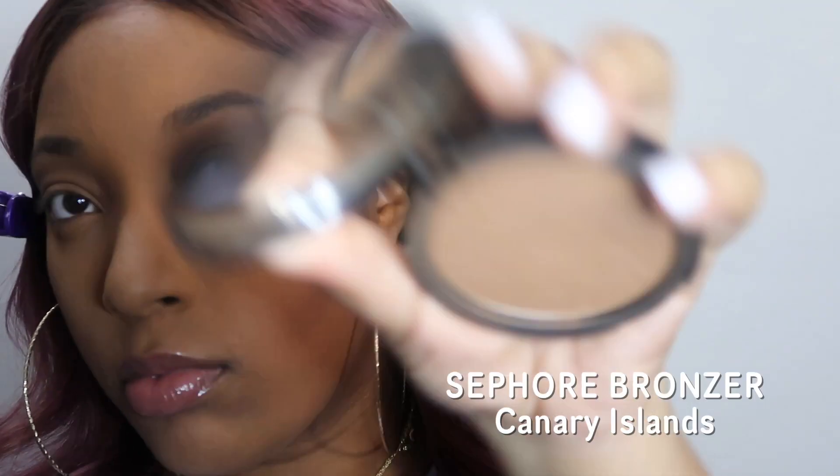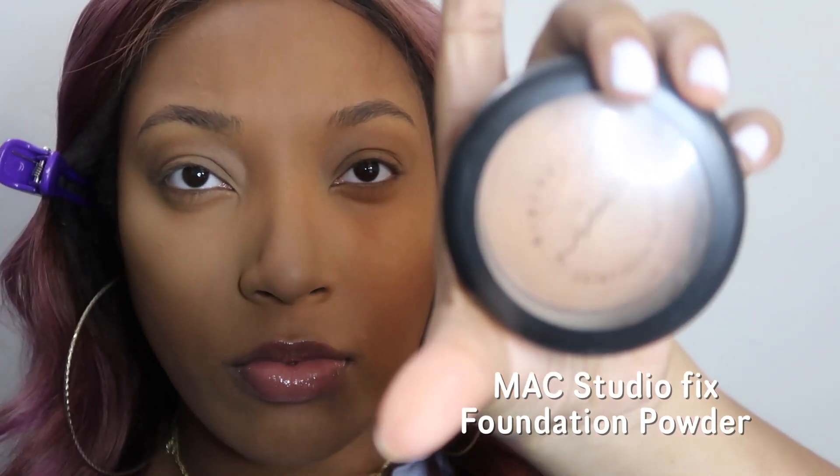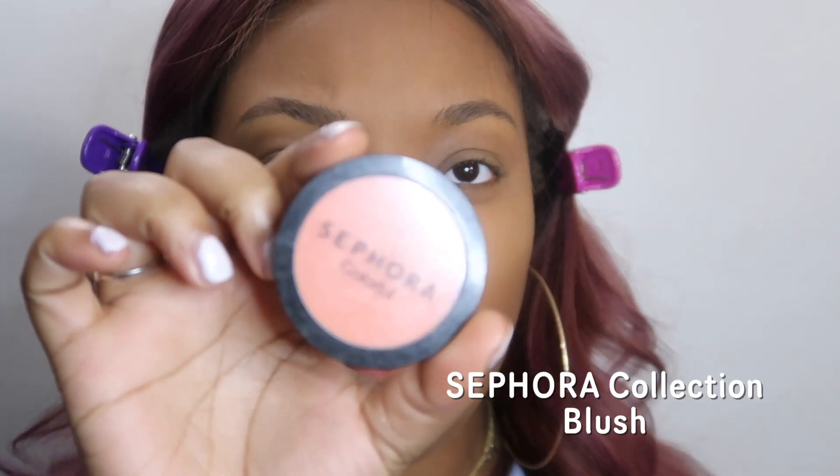This is my Morphe holiday collection brush set — there are like five brushes that come in here, I'll have it linked down below. I'm going to apply my Sephora bronzer with this angled blush brush on my temples and cheekbones, just bronzing up the skin and putting some color back into my face. Then, taking my MAC Studio Fix foundation powder, I'm going to apply it on all the areas where I didn't apply any powder yet, and go in with my Sephora blush — I love this corally orange shade, it looks really good with my skin.